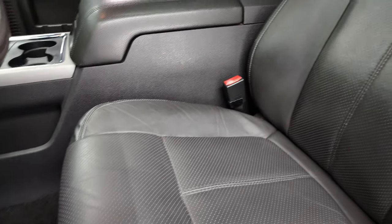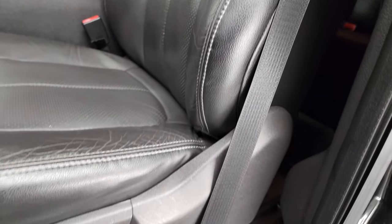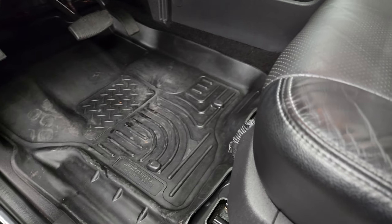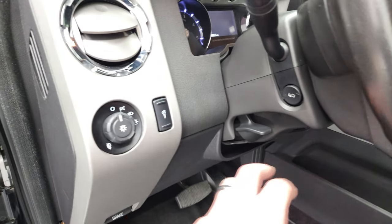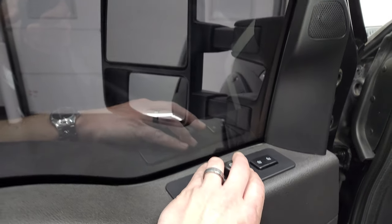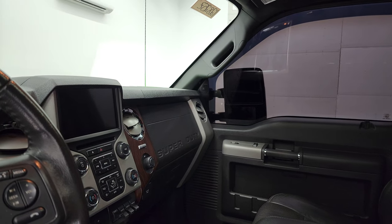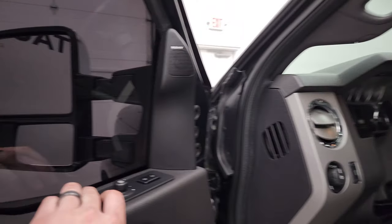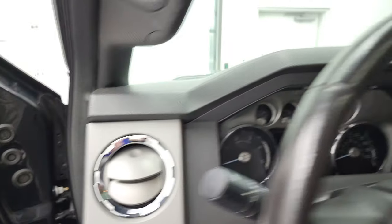Inside, the Lariat Ultimate package gives you the black leather interior. There are no rips or tears on the seats. Both of these front seats are heated and cooled. You get Husky all-weather floor mats, power pedals, auto headlamps, power windows, power locks, power mirrors, and memory driver seat. These mirrors do power fold in — I always like showing both sides so you know that both sides are working properly. They also power telescope out and in, but the ignition has to be on for that to work.